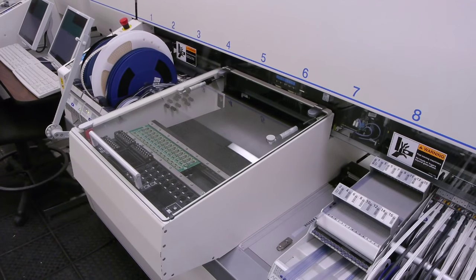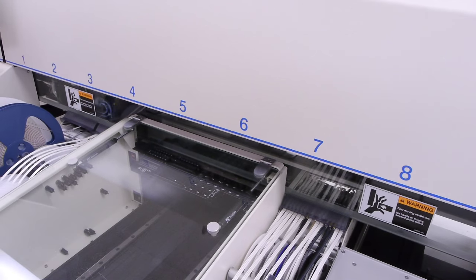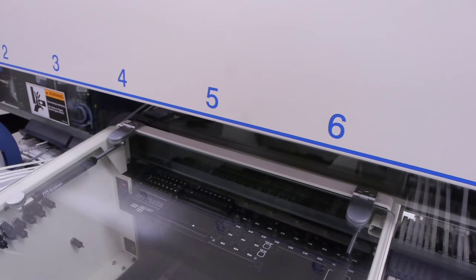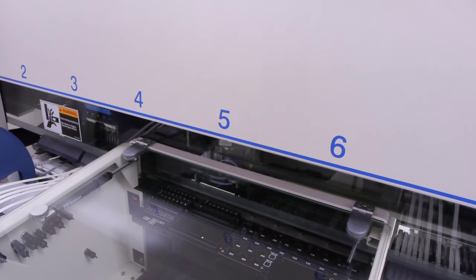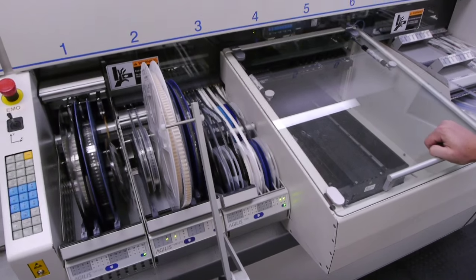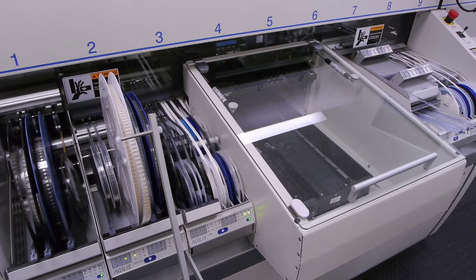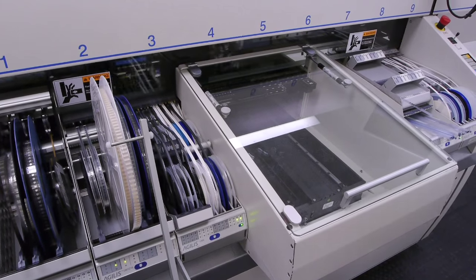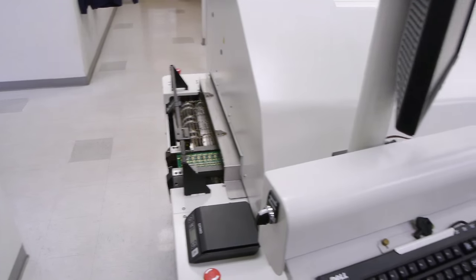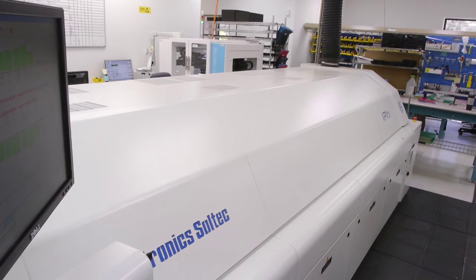They have two of these units; each one can place eight components. After eight components are placed by the first machine, the board is placed into the second machine and eight more components are added.